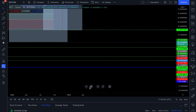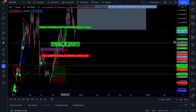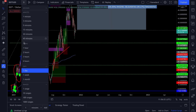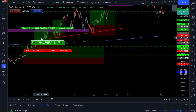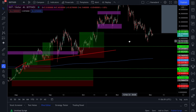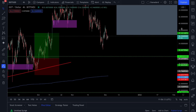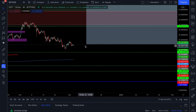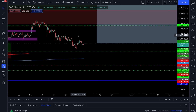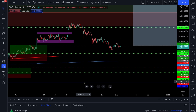We rolled out our leverage trades and started taking advantage of leverage trading opportunities. Here are some of our leverage trades — we want to take advantage of this from both a leverage and spot trade perspective. Another leverage trade is setting up here; if you want access to that, join Crypto Crew Premium — link in the description.